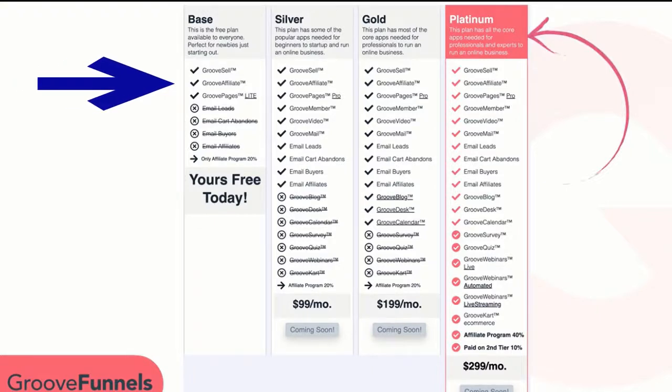The free account consists of GrooveSell, GroovePages Lite, and GrooveAffiliates — all for free and for life. The GrooveFunnels free account is still available; you can sign up through the link below this video.